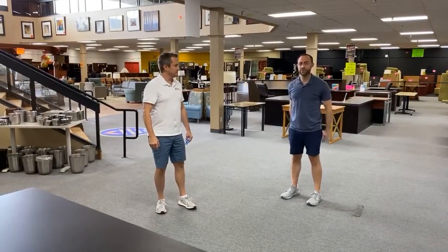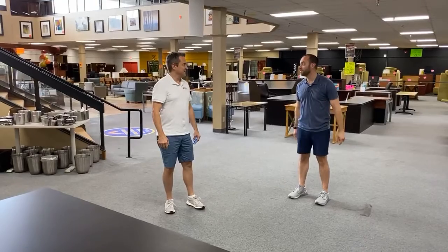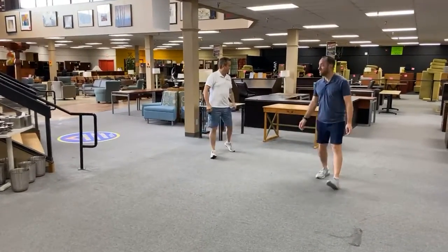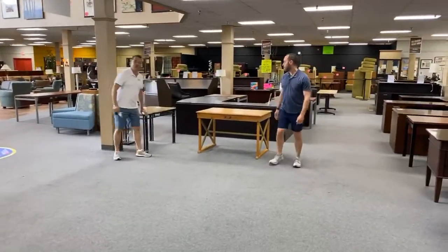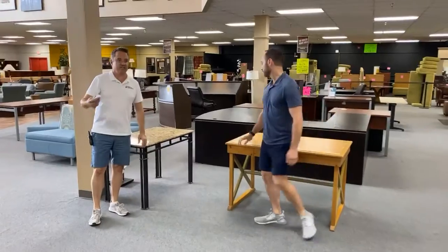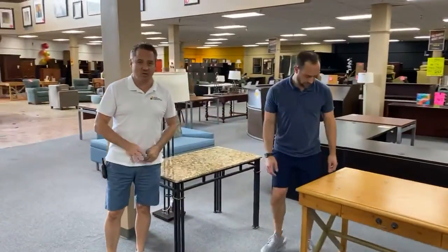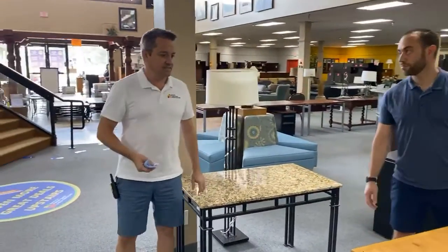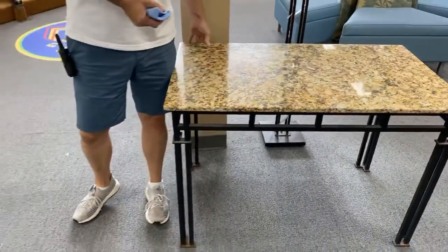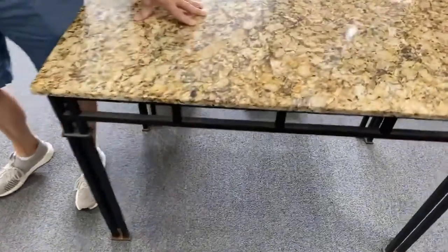This whole executive desk — some executive took it. They probably got a pay raise because they got such a good deal. For those of you looking for a small desk, you know that we now have a $1,000 fine if you don't wear a mask in businesses. More people are going to be working from home. We have a few of these small granite desks.